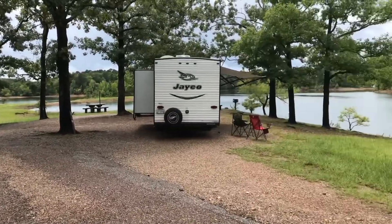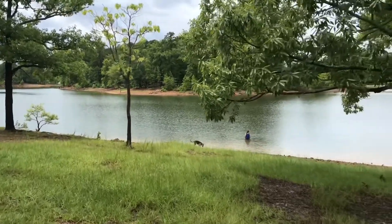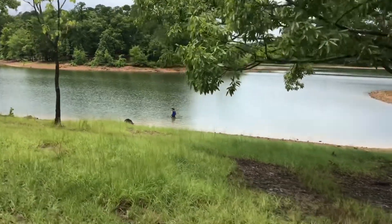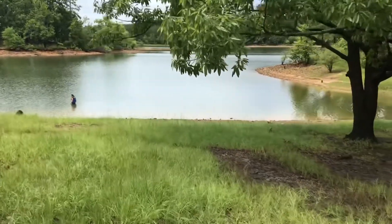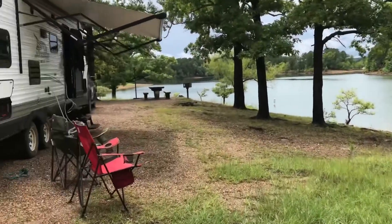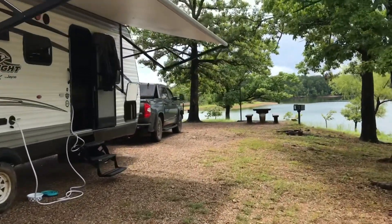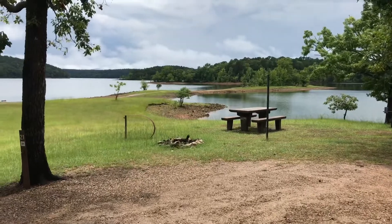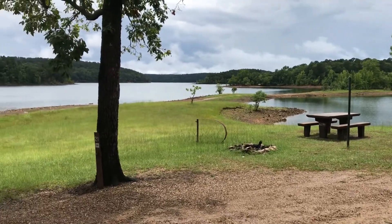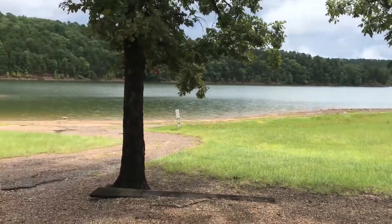We just got here to Laurel Creek campground and this has been our favorite spot so far — total waterfront access. We're the only people here. We're gonna go explore, get on the paddleboard, and go check out some of the islands and a few of the coves around here.